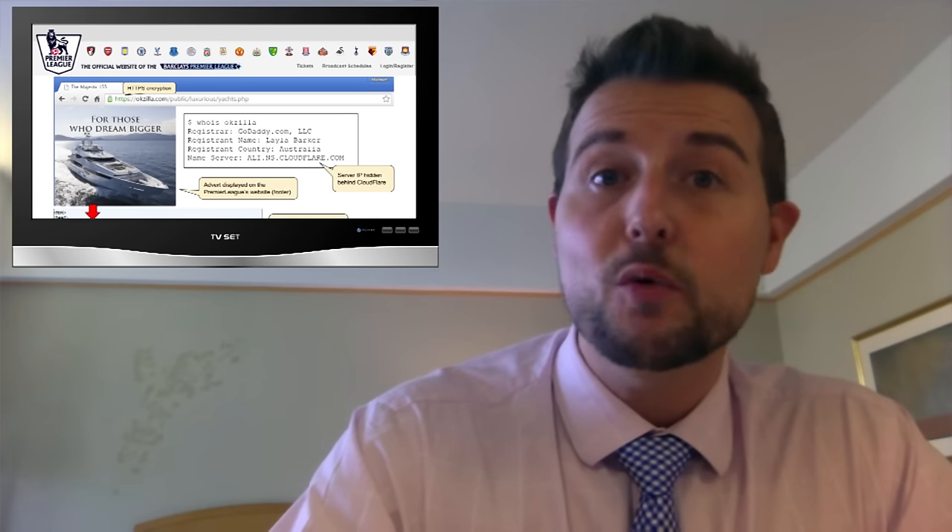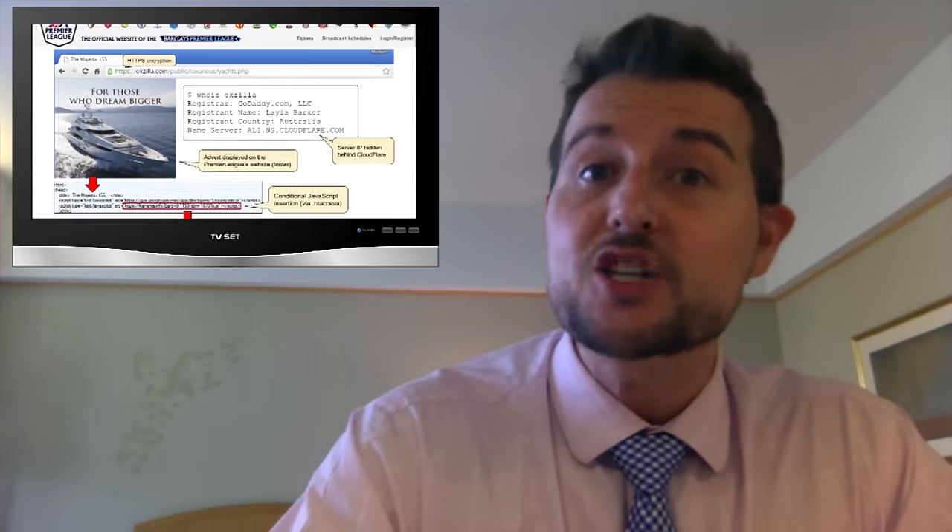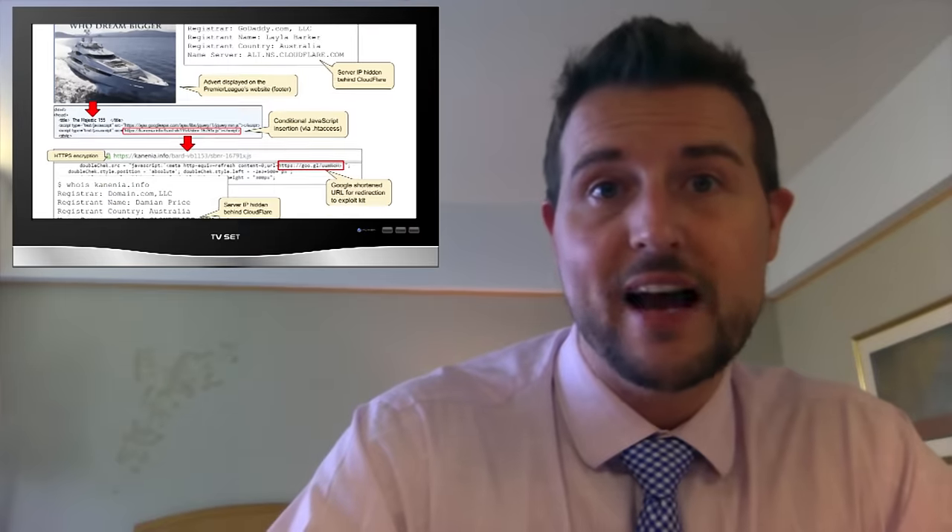This advertisement forced users to a malicious website and did a number of interesting tricks. First of all, it used HTTPS — encrypted web connections — to deliver the malicious flash exploit.